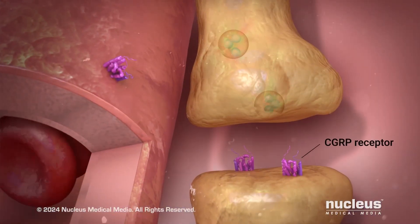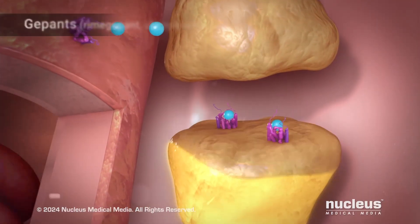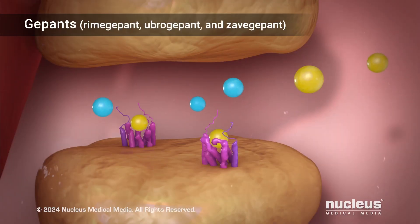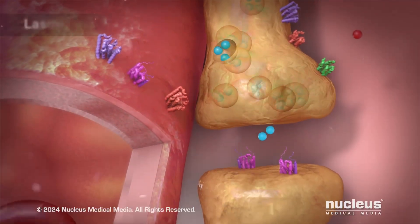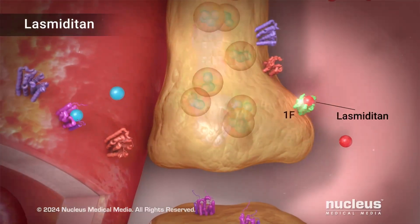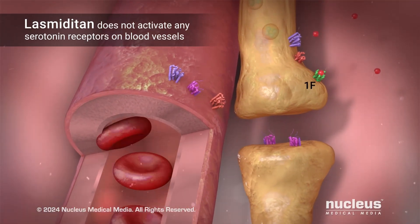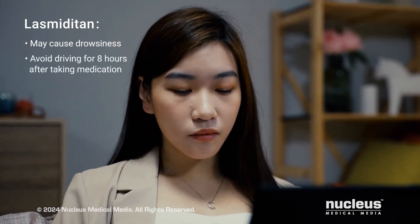New rescue medications don't constrict your blood vessels and don't have the risks that triptans do. For example, gepants are a group of small molecules that minimize migraine pain by blocking CGRP from binding to its receptors, primarily on nerve endings. Lasmiditan is the first of a different group of small molecules called ditans. Lasmiditan works similarly to a triptan, except that it only activates the serotonin 1F receptors, which are located primarily on the trigeminal nerves, not blood vessels. Lasmiditan may cause drowsiness, so driving should be avoided for eight hours after taking it.